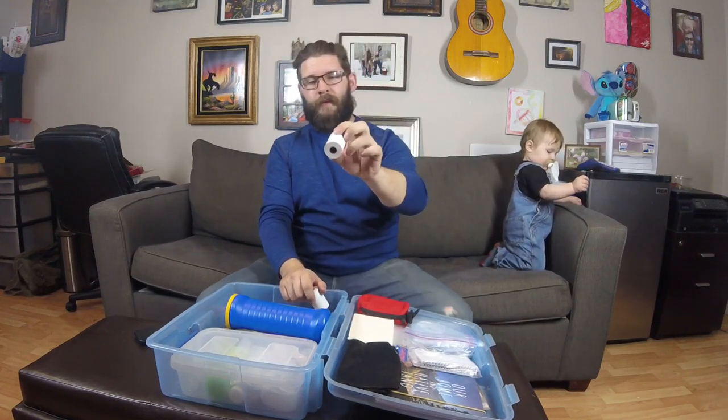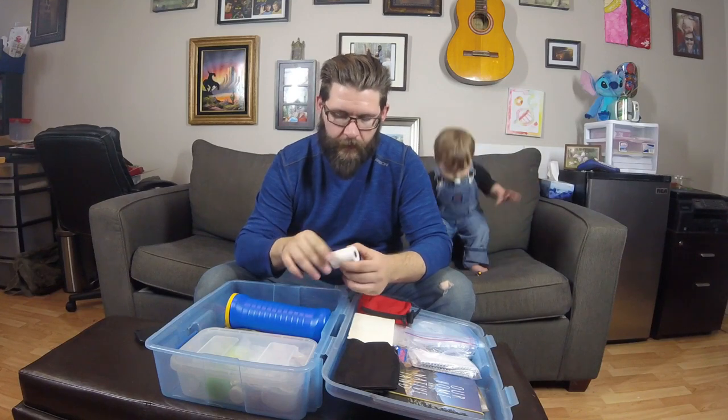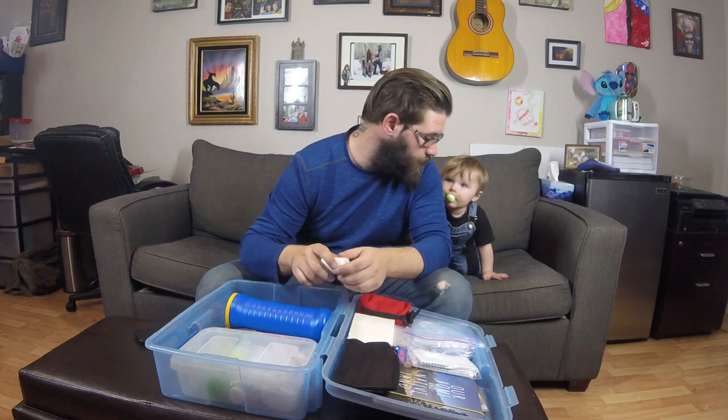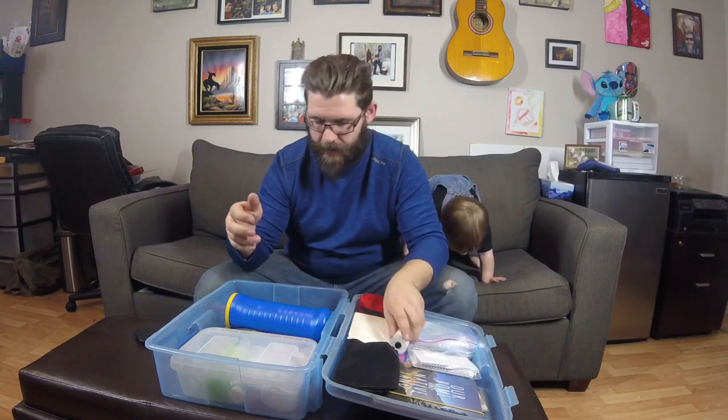Receipt paper — these are actually meant as logbooks, and we've seen a couple of caches that have used them. I'm planning on doing my own cache with one of these in the future; I just haven't quite figured out the mechanism I want to use for that cache, but I will be using one of these at that time.